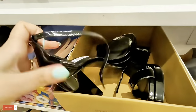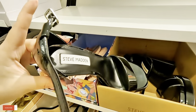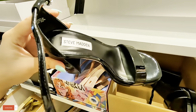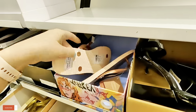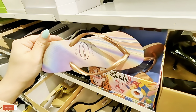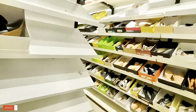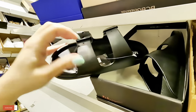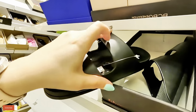Look at these Steve Maddens over here — $70 for these Steve Maddens. Look at these little Havanians, $15. Let's see on this side — Betsy Johnson. $19.99 for those.